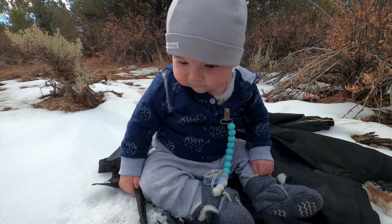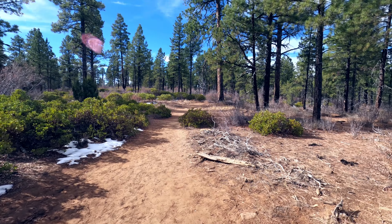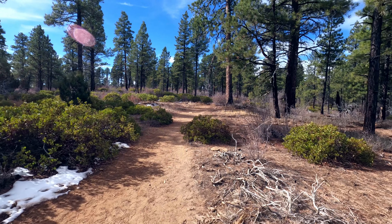Today I'm going to show you the best view of Zion National Park. While it's an easy hike to get there, there are some important things you must know before you go.